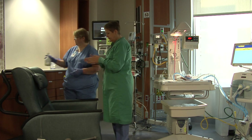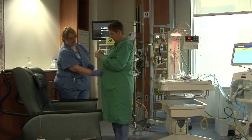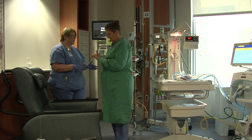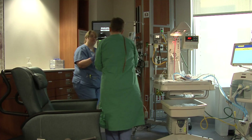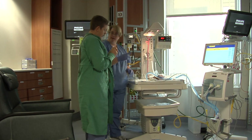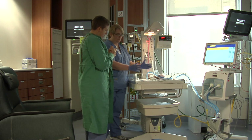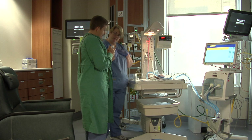The nurse will provide two pumps of hand sanitizer to the mother, or she may wash her hands with soap and warm water. The nurse also ensures that the mother has on a gown or shirt that opens to the front. Women may also remove their undergarments if preferred. The providers of kangaroo care must have clean dry skin and clothes that are free of perfume and smoke.